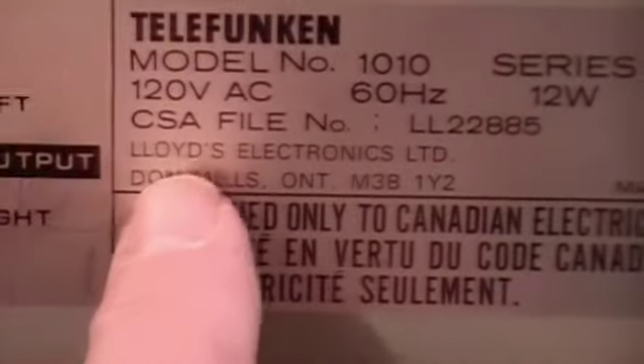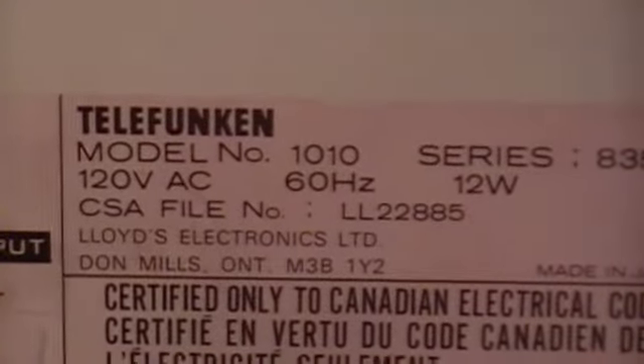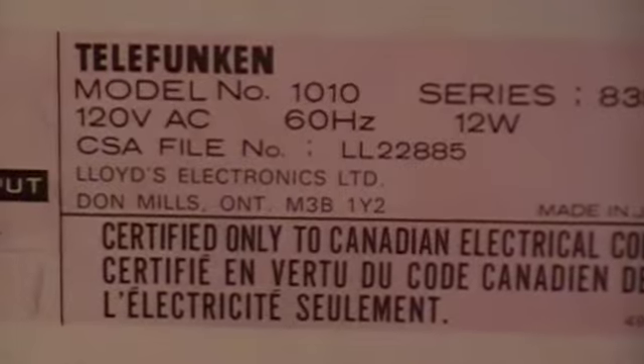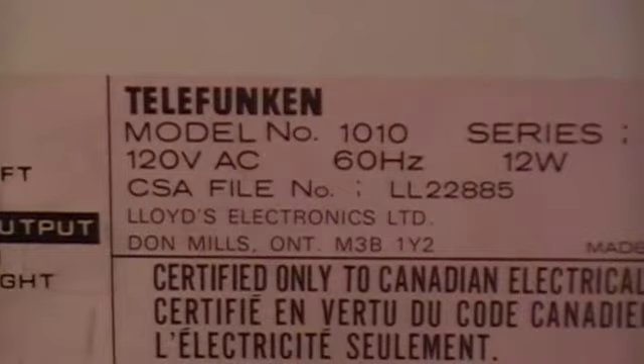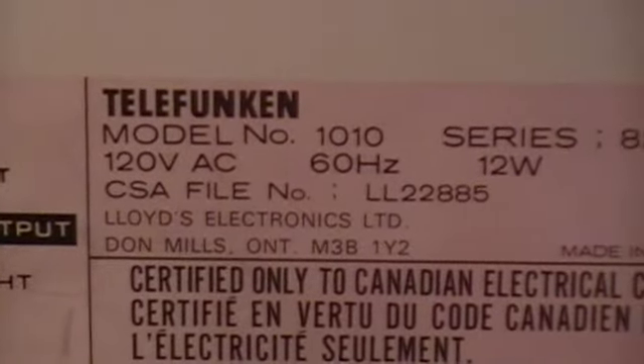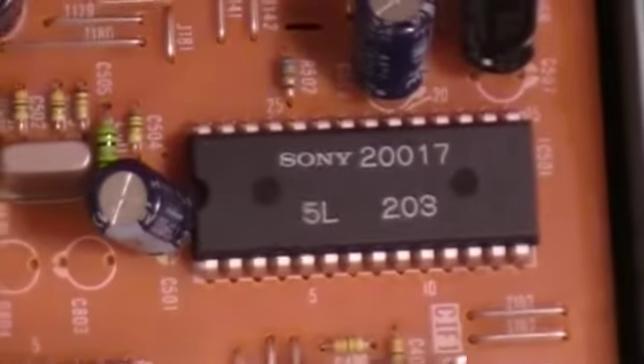I also thought this was a little bit unusual because it says here: Lloyd's Electronics Limited, Don Mills, Ontario. Now Lloyd's was the purveyor of cheap electronics in the 70s and 80s, and they kind of disappeared. Which leads me to believe that Lloyd's had some kind of agreement with Telefunken to produce CD players for them in the 1980s. I believe this is an early 1980s CD player.